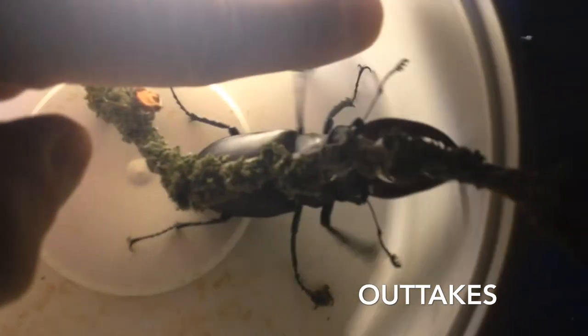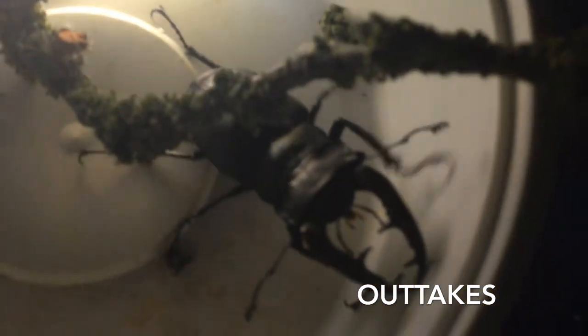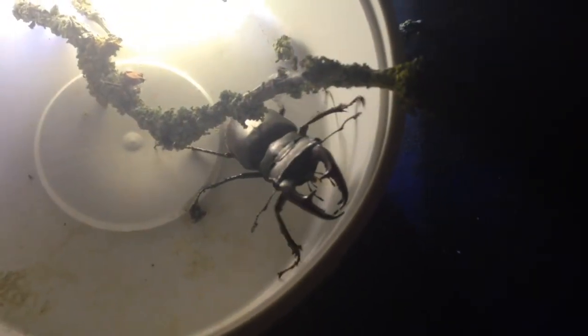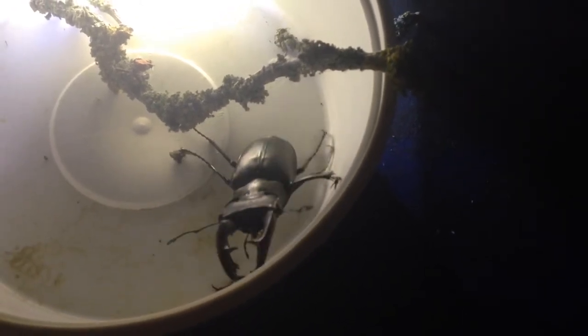Look at that — look at the size of that thing. Doesn't run very fast though, fortunately. Beautiful things.